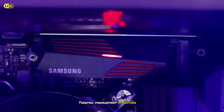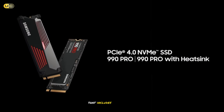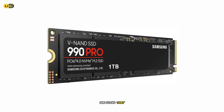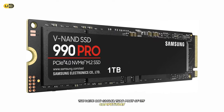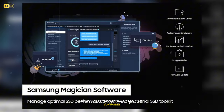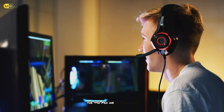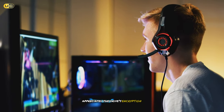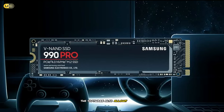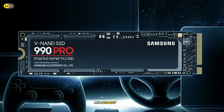Thermal management is another area where the 990 Pro shines. Samsung offers the drive with an optional heatsink that includes RGB lighting, adding both style and functionality to your setup. Even without the heatsink, we found that the drive ran cooler than many of its competitors, maintaining peak performance even under sustained heavy loads. The Samsung Magician software provides a comprehensive suite of tools for managing and optimizing the 990 Pro, including encryption features and easy monitoring of performance and health metrics. The software also allows for easy firmware updates, ensuring that your drive always has the latest optimizations and security patches.